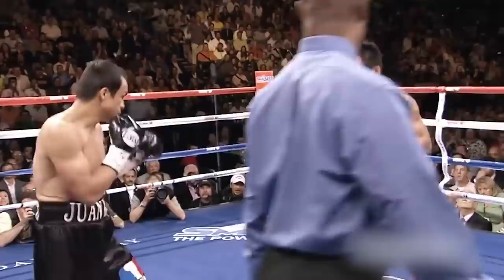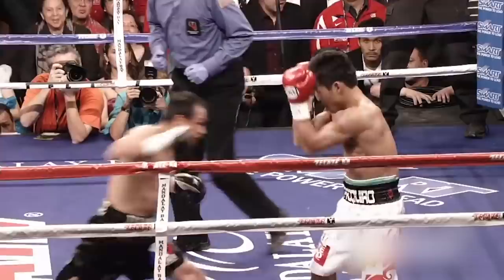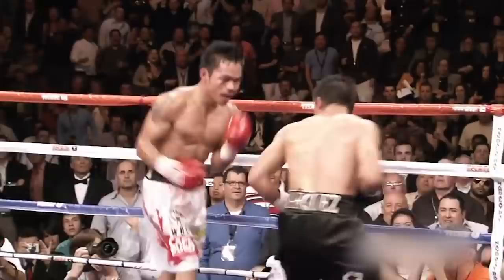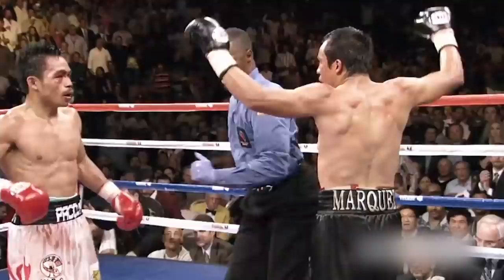Up next we see Pacquiao get hit for a change, but it doesn't do anything. He catches another left hook but is still on his feet. Then a quick right-left puts Marquez out — just absolutely slept him with that left hook. But Marquez isn't out for good as he keeps pressing on and they exchange some more. A beautiful left hook from Pacquiao and one from Marquez as well, the two continuing to exchange in a violent last few minutes with Pacquiao coming out on top.